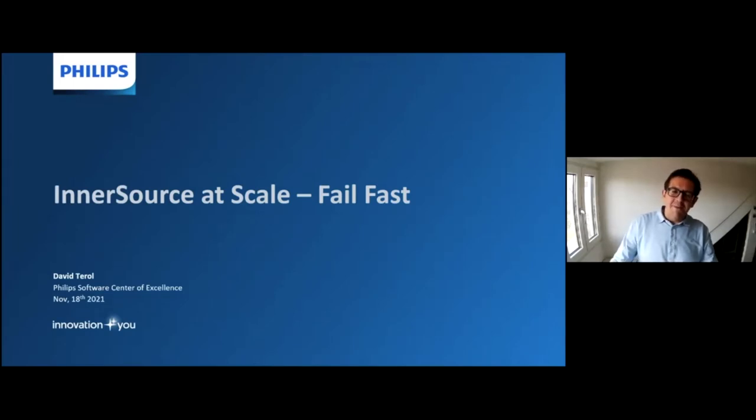Hi everyone, my name is David Lowe and I work at Philips Software Center of Excellence. Today I'm here to talk about InnerSource at scale and how we at Philips learned some of the processes through doing InnerSource, and how learning fast from those lessons can improve your journey down the road.